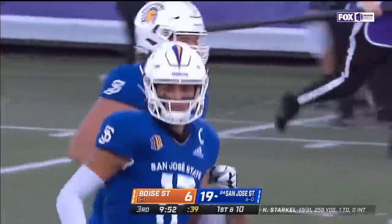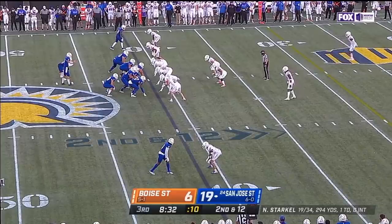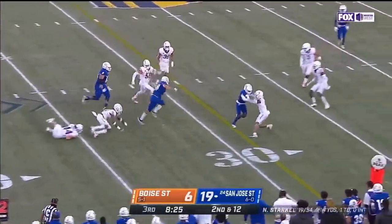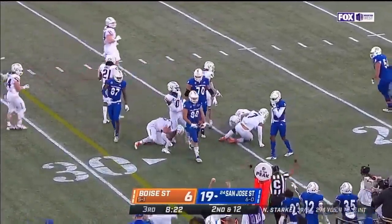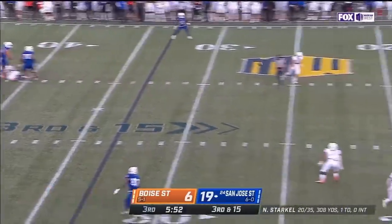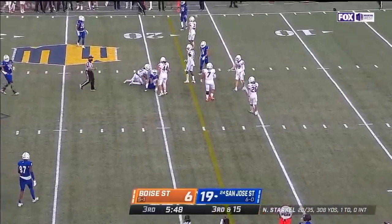What a sharp-shooting quarterback Starkle is. Boise State coming for Starkle — underneath to the tight end Olsen. Sam Olsen inside the 30 to the 27-yard line. Third and long — they've got to get it all the way down to the 17. Starkle to Gaither — Bailey Gaither has it at the 20.